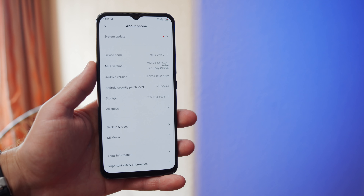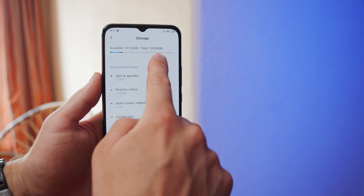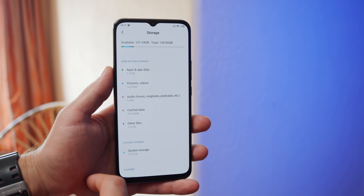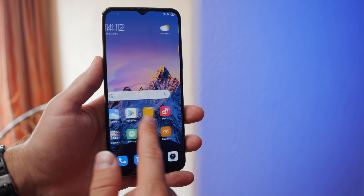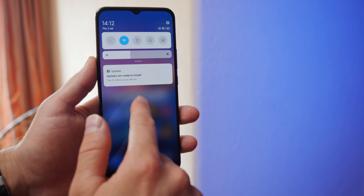One clear benefit you get here is the Mi 10 Lite's Snapdragon 765G chipset. This is one of the most powerful midrange chips you can get right now, and the Mi 10 Lite is probably the cheapest phone you can find it on. It provides great midrange performance and comes with liquid cooling, so thermals should be great too. You should be able to run heavy games with no issues, and of course you get support for 5G connectivity.